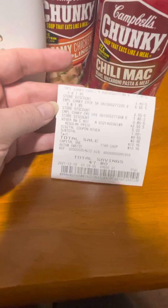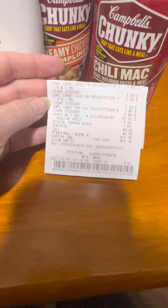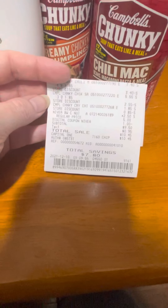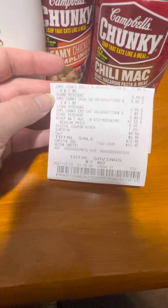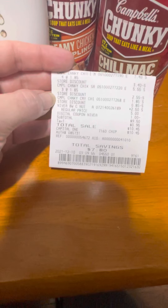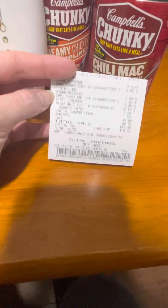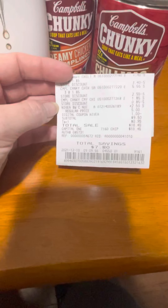I wanted to show you the receipt so you could see the savings. You can see I got four at $1.85 and three at $1.85 — these were the same flavor — and then one more, because you have to get all eight to get the discount for the eight for eight deal.